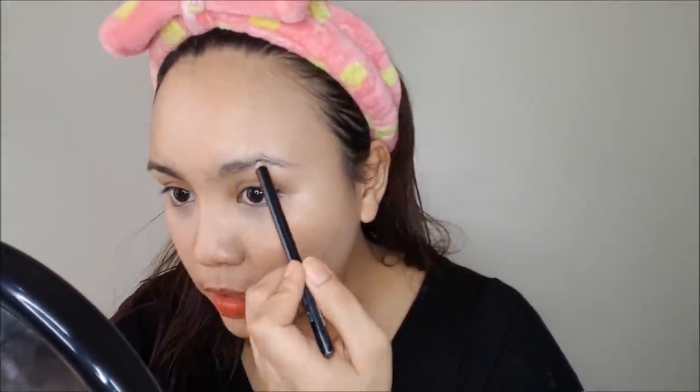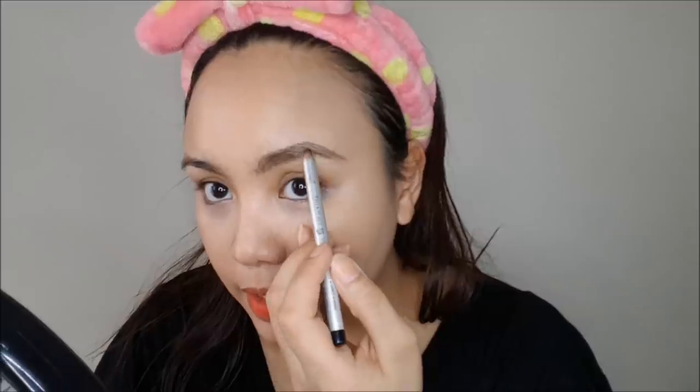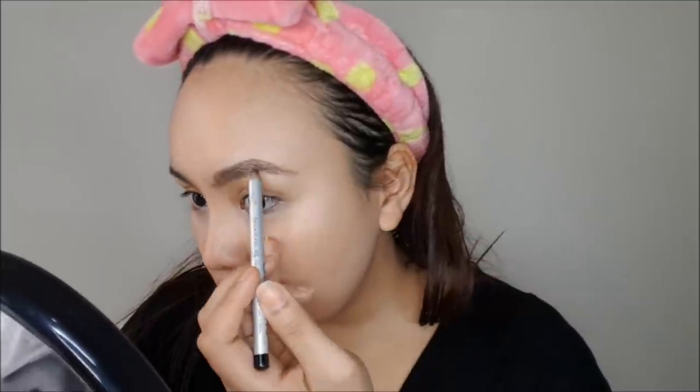While waiting for my foundation to set, I'm going to do my brows first. I'm using my FS Cosmetics kohl eye pencil to line my brows and then slowly fill them in. I use black eyeliner to fill in and define the edges, and then we brush them up — now that we look like Snooki!